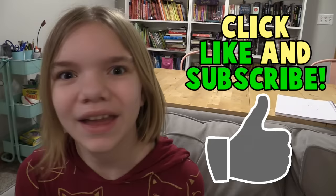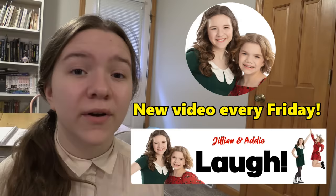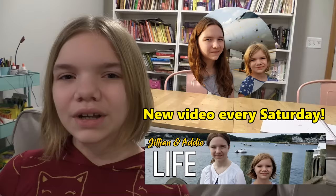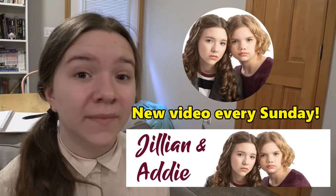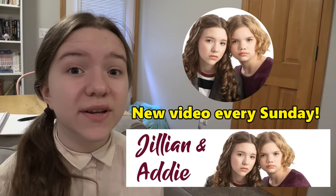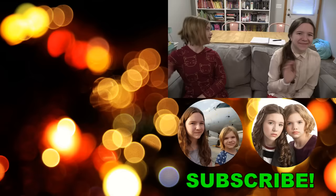So that was how we found a unicorn horn! Be sure to click the thumbs up button because that tells YouTube you want to see more content like this. Check out our comedy channel Jillian and Addie Laugh — we post new videos every Friday. For amusement parks, vacation trips, or Halloween decorations, see Jillian and Addie Life, new videos every Saturday. And subscribe to this channel, Jillian and Addie, for spooky stories, mysteries, and magic every Sunday. Follow us on Instagram for pictures, videos, stories, and sneak peeks. Thanks for watching, bye!